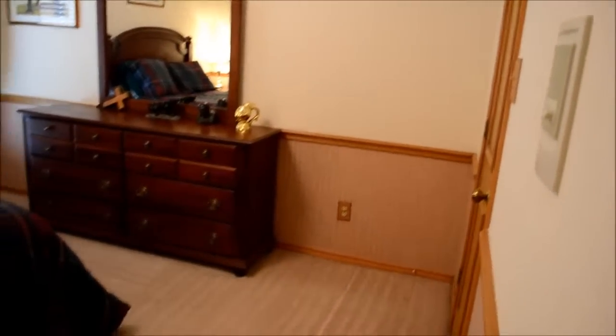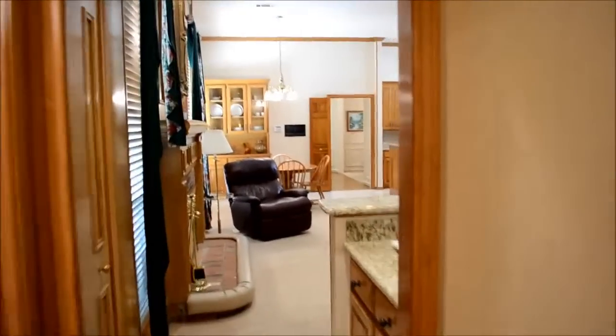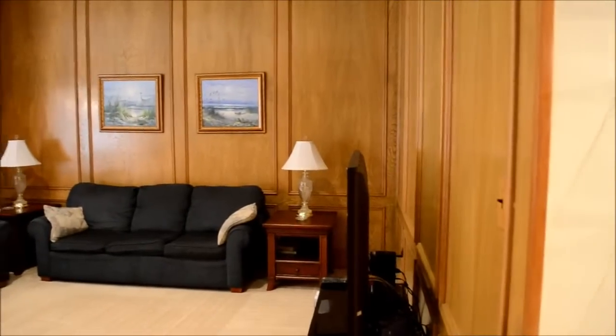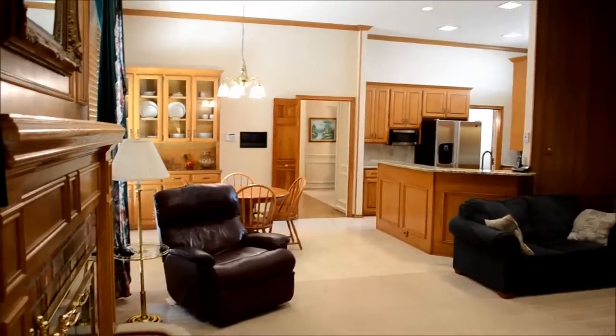The fourth bedroom also has a closet. The whole house has a music system — you can play CDs or the radio, whatever you like. It's a brand new system. Here's the view of the family room and kitchen from this way.